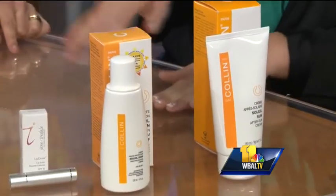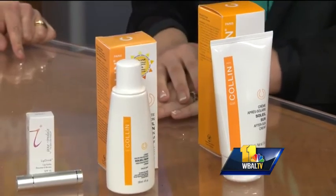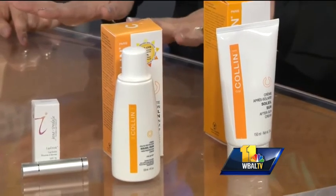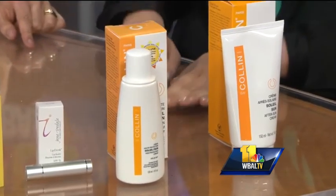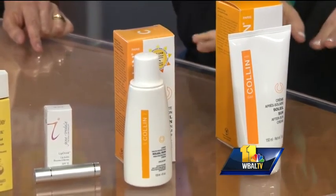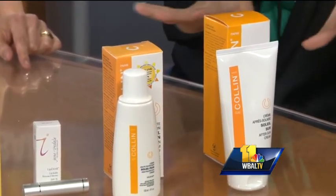We have about 30 seconds left. This is GM Collins sun protection. It has an SPF of 30. You want to make sure you put it on 30 minutes before leaving. It is quick absorbing and really lightweight. This is just a sun protection product for in case you fall asleep in the sun, and it also has a moisturizer — it's a nice way to soothe the skin and revitalize.